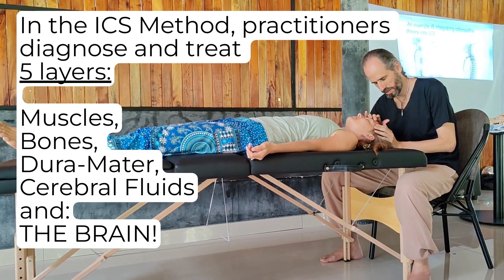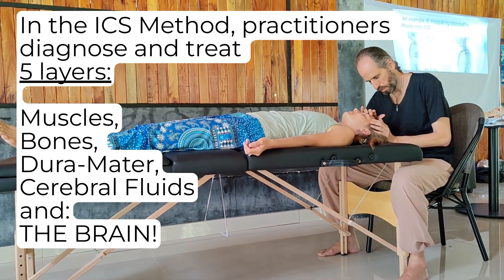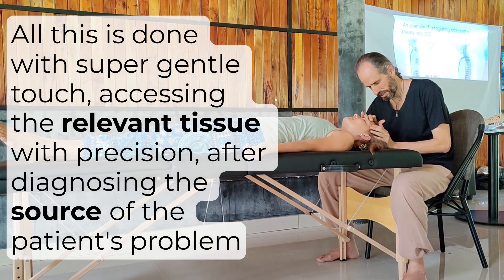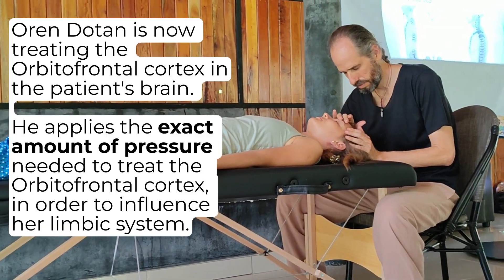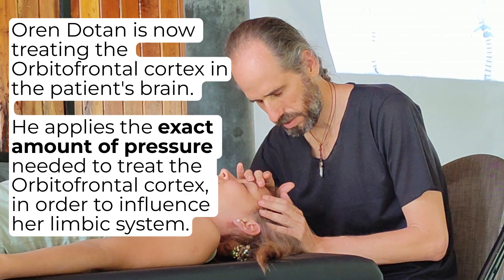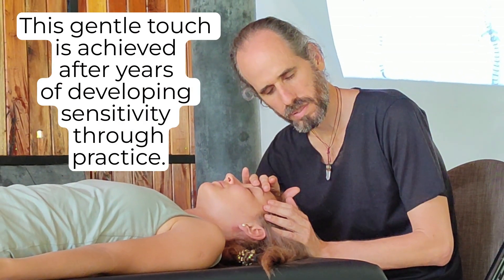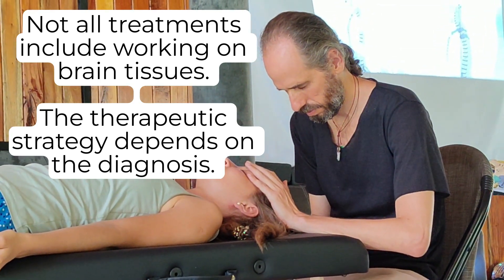In the ICS method, practitioners diagnose and treat five layers: muscles, bones, dura mater, cerebral fluids, and the brain. All this is done with super gentle touch, accessing the relevant tissue with precision after diagnosing the source of the patient's problem. Orin Doughton is now treating the orbitofrontal cortex. He applies the exact amount of pressure needed to influence the limbic system. This gentle touch is achieved after years of developing sensitivity through practice. Not all treatments include working on brain tissues — the therapeutic strategy depends on the diagnosis.